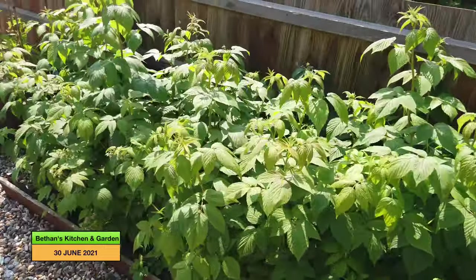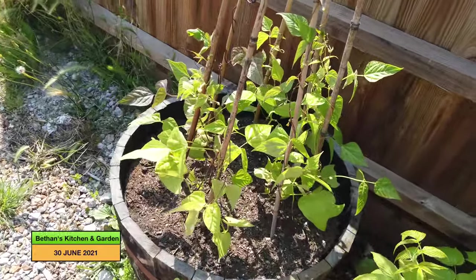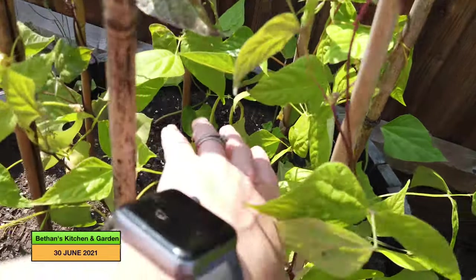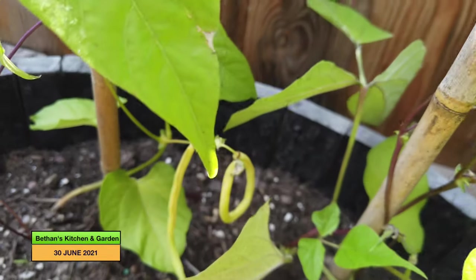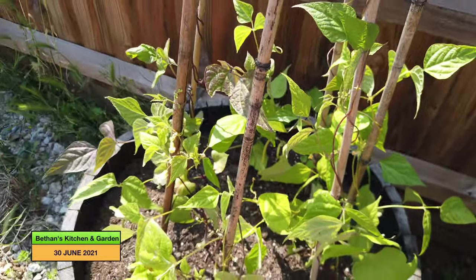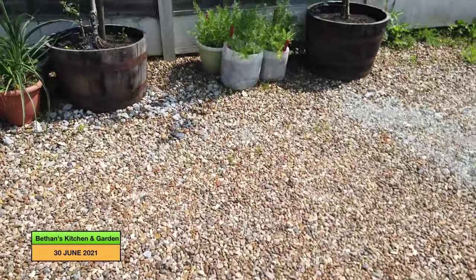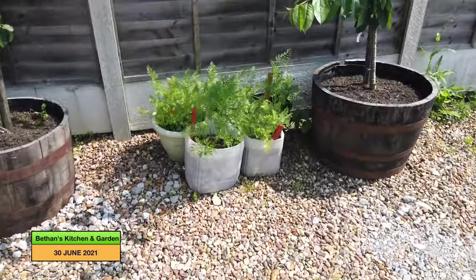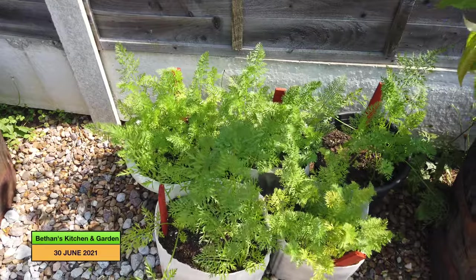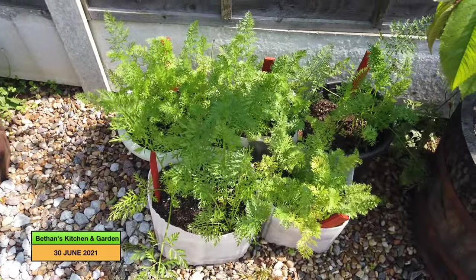And finally, at the top of the drive is another pot of dwarf French beans — which again, I've got beans growing on them. And over here are some tubs of carrots, so they're looking good too. They've been growing for a while, so I'll probably harvest some of them soon.